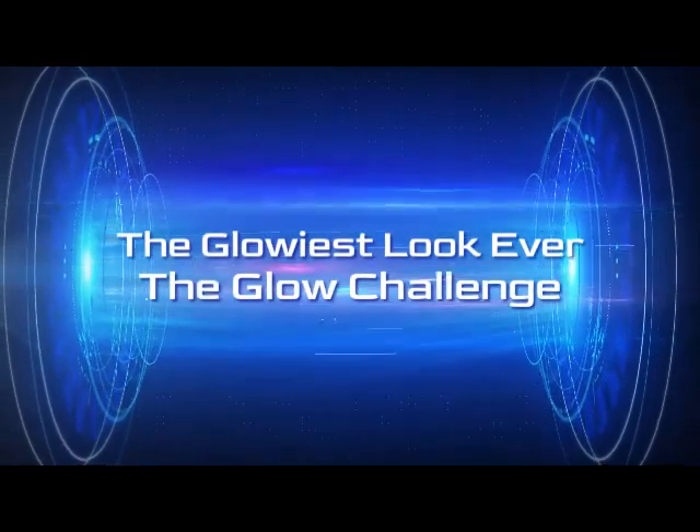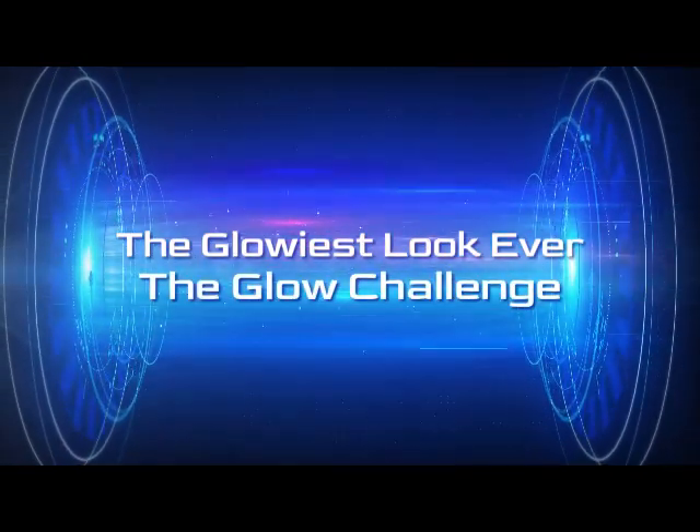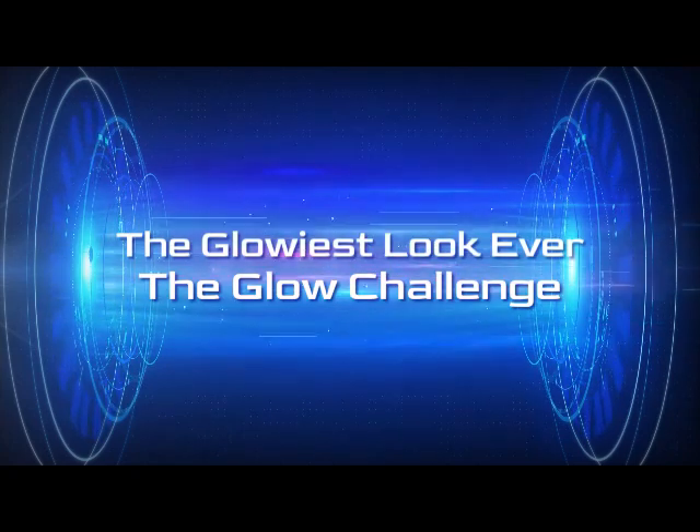Hi, it's Adrienne. How are you doing today? I just felt a little bit whimsical and I have been playing around with my ABH Norvina palette, and I kind of wanted to see how glowy I could go — and that's what today's video is about. I'll tell you how I did it, and let's get started.